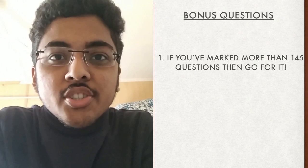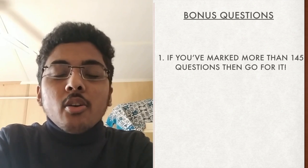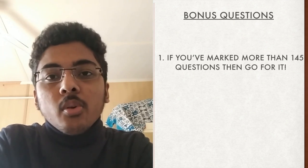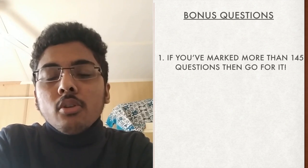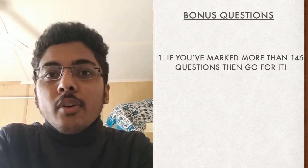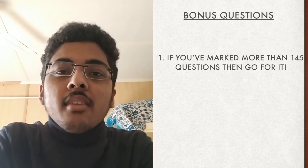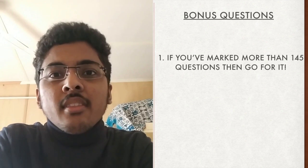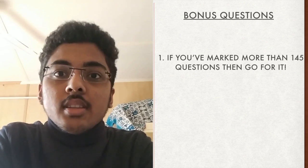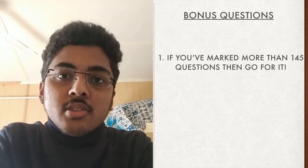Let's talk about the bonus questions in BITSAT. If you mark all 150 questions, a bonus section is unlocked with four questions each from physics, chemistry, and mathematics. If you have marked around 145 questions with five remaining, I suggest marking those by intelligent guessing and then attempting the bonus questions, trying to cover any negative marking incurred.